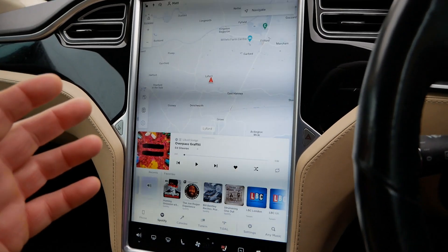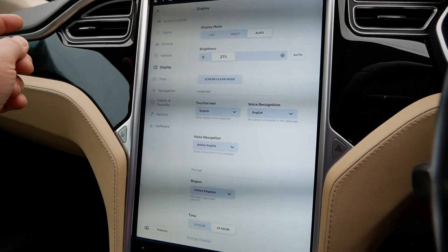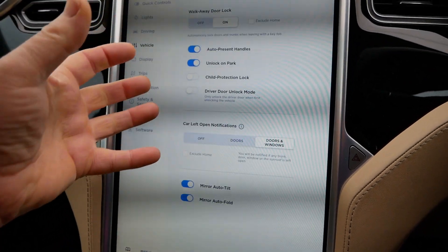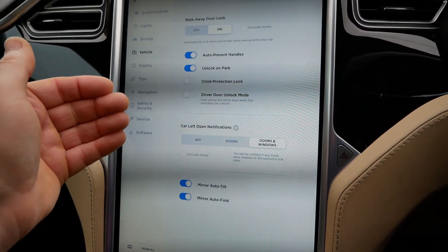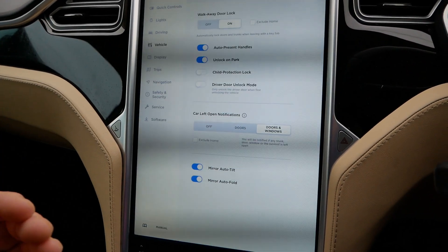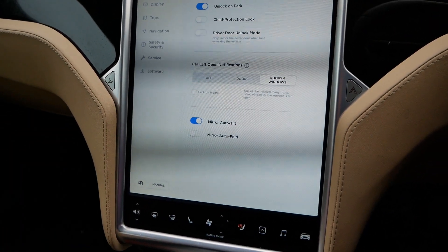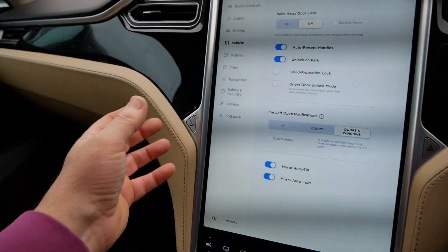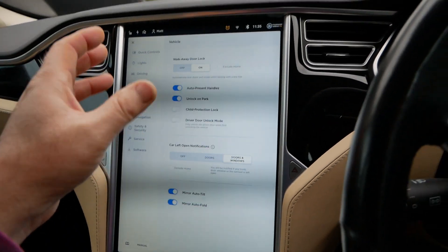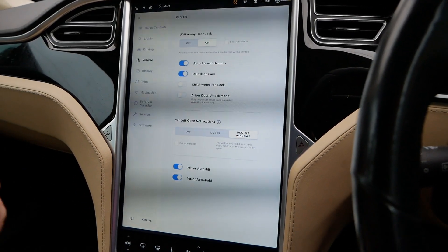One advantage of that is you can add new software switches. Going into vehicle settings, some of these options have come at a later date after the vehicle was built. Because Tesla controls the software and streams over-the-air updates, if they want to introduce a new function they can just add a new software switch — you're not limited by a physical button on the dash. It means these cars just get better and better with age and older models don't feel any worse than the very latest ones.